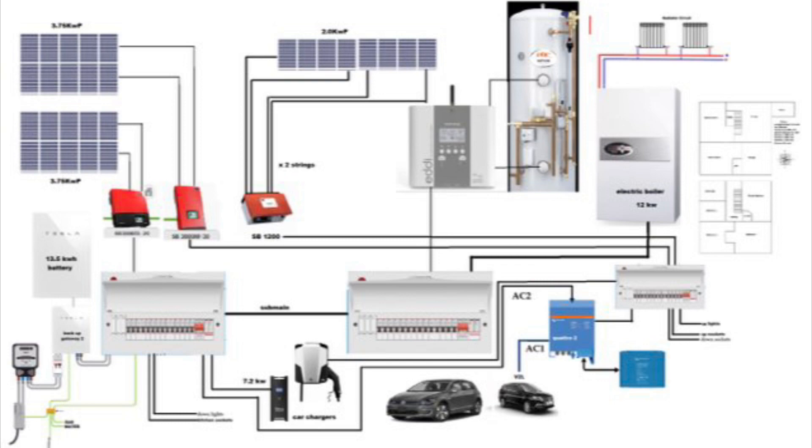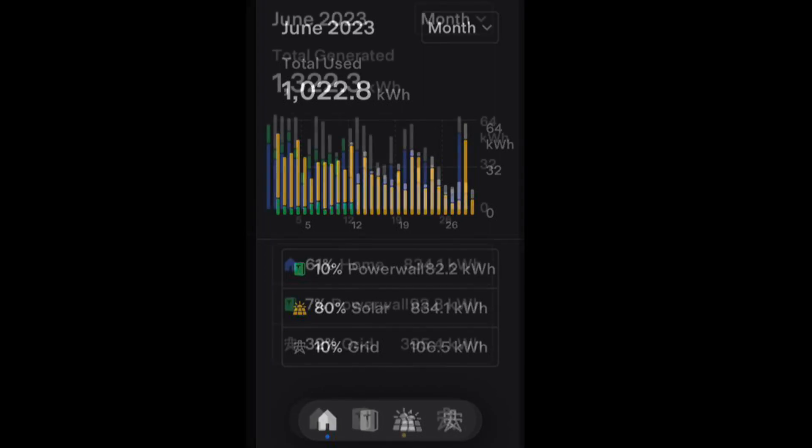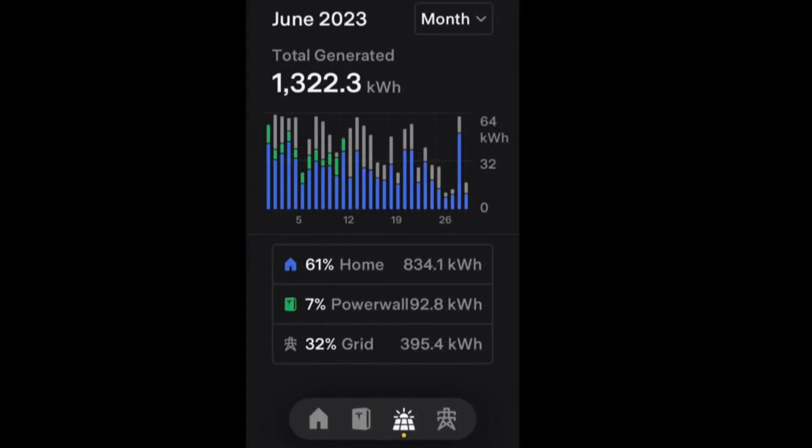Moving on to the data, Tesla said we had a home usage of 1.022 megawatt hours. You can see on this picture when we actually lost our Tesla Powerwall, when the green line stopped being active on the 11th of June. Moving on to our solar, we generated 1.322 megawatt hours, which I think is a complete new record since we've had the current system set up.